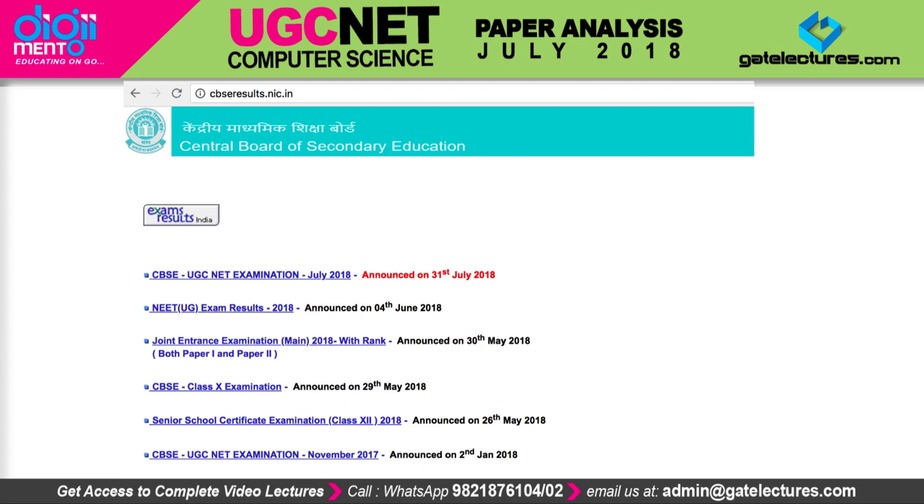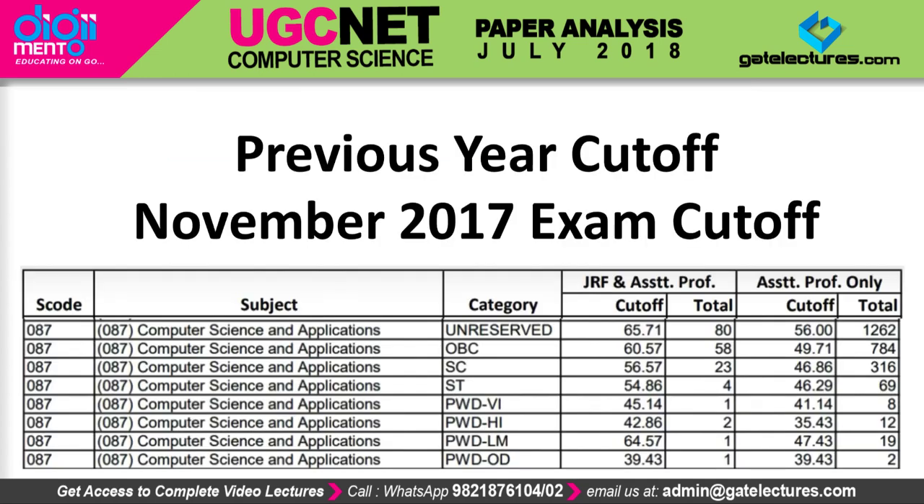We already had a discussion regarding the paper analysis of the 2018 UGCnet examination. As we said, that paper was slightly difficult compared to before, so we predicted that the UGCnet cutoff would go down. In this video, we are giving a small analysis about the previous cutoff as well as the cutoff for this year.